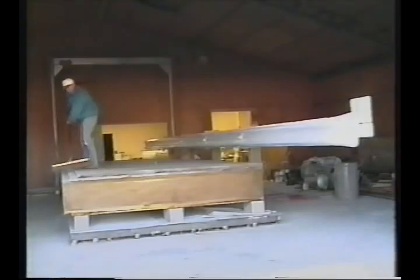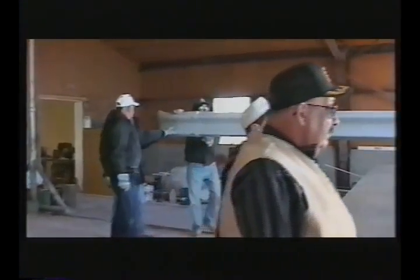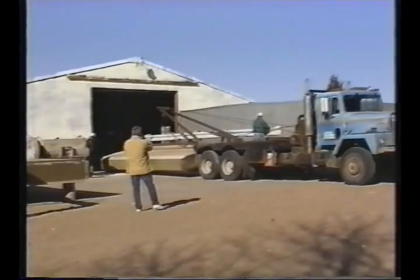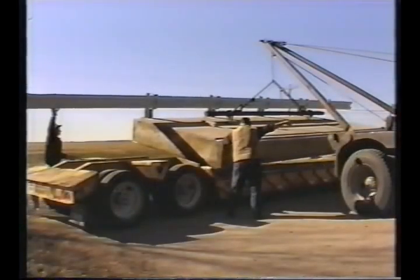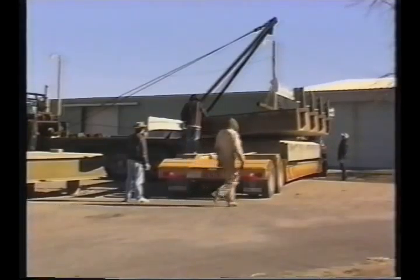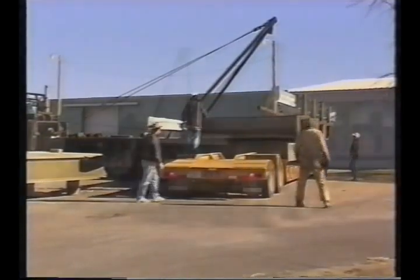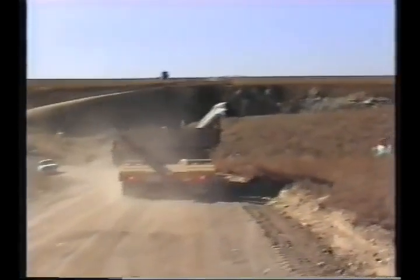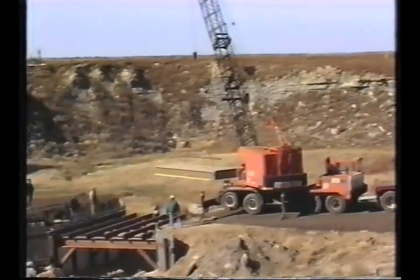The three sections that made up this bridge, complete with the composite guardrails attached to the outside panels, were manufactured at KSCI's plant in Russell, Kansas, then trucked to No Name Creek for assembly. The light weight of these panels — typically 85% less than what equivalent concrete and steel panels would weigh — reduces handling, transportation, and installation costs to a minimum.